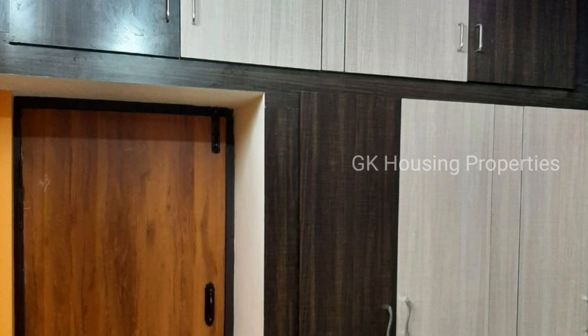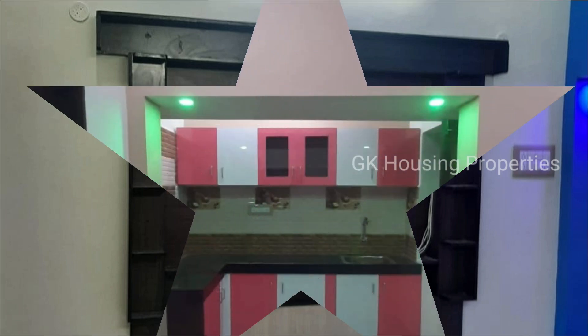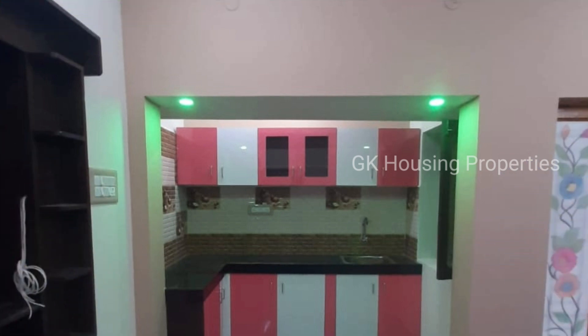This is a 2BHK with cupboard works and interior work. There is a TV unit, EB connection, and borewells.